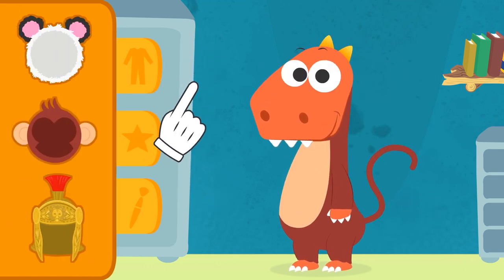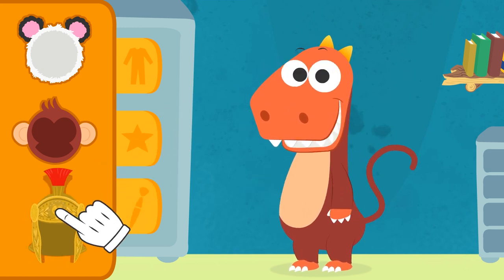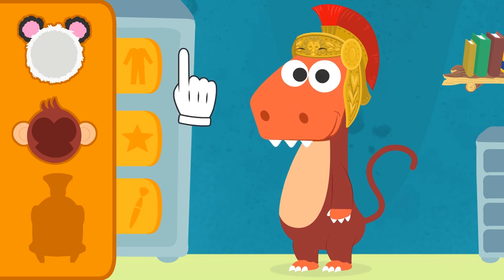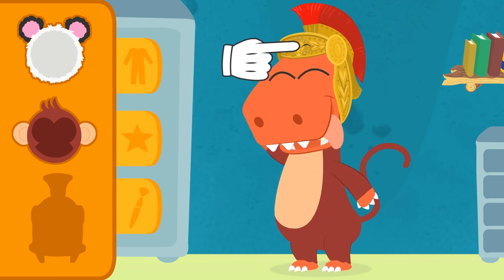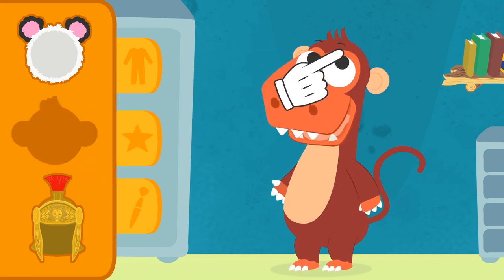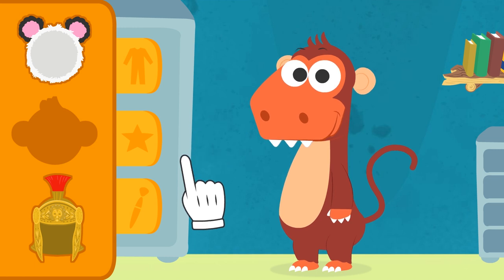There is stuff for your head here. You are always surprising me. What are you, a Roman monkey? I'm not falling for your tricks this time. The monkey hat is this one. That's better — a jumping monkey makes more sense than a Roman monkey.